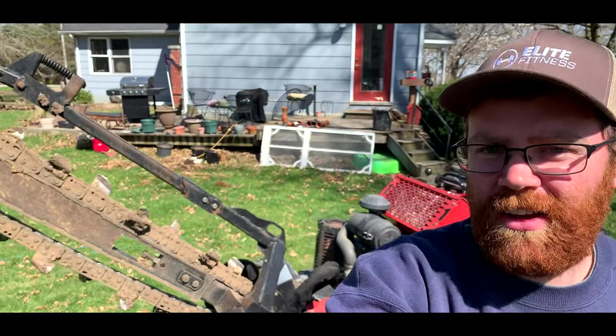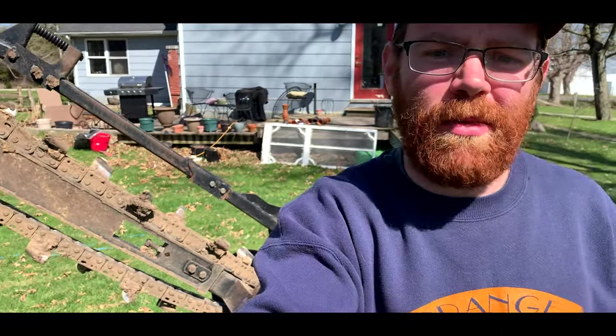First time trenching. All right, here we are. We rented a trencher — excited to see it. Looks pretty gnarly. The guy promised me I wouldn't kill myself, showed me the controls, seems easy. Might be famous last words. Going to be using it to lay the electric line and water line from the house to the Red Shed.